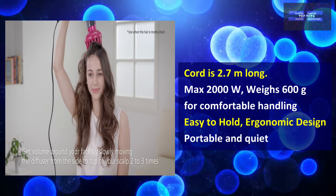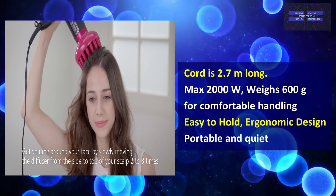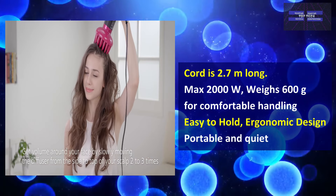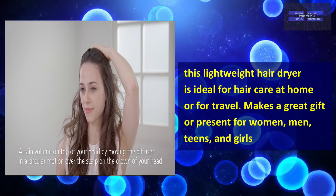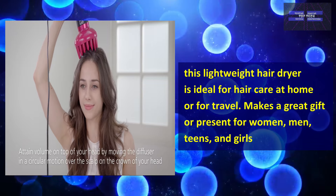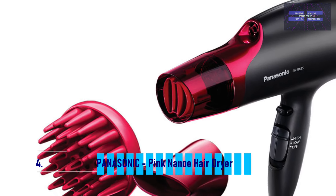The cord is 2.7 meters long, it has 2,000 watts, and weighs 600 grams for comfortable handling. It is very easy to hold with an ergonomic design that is portable and quiet. This lightweight hair dryer is ideal for hair care at home or while travelling and also makes a great gift for women, men, teens, and girls. However, it is heavy and bulky compared to other models on this shortlist, and the price falls on the higher end of the range. That is number 4, the Panasonic Pink Nanoe Hair Dryer.